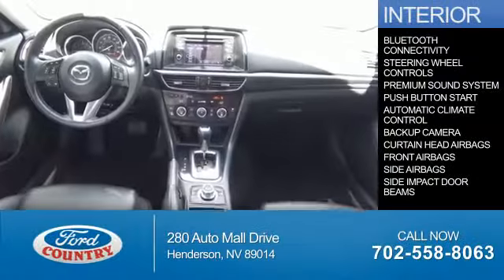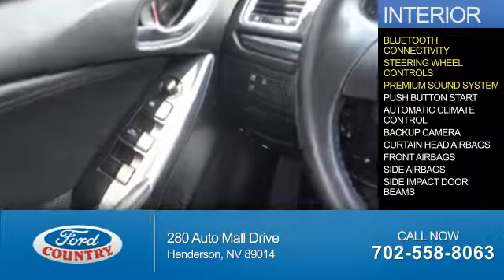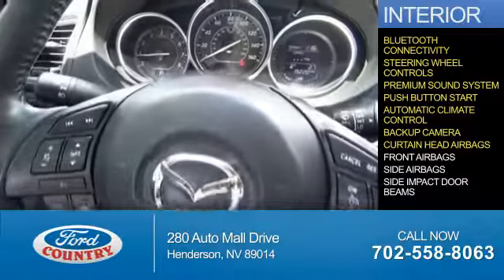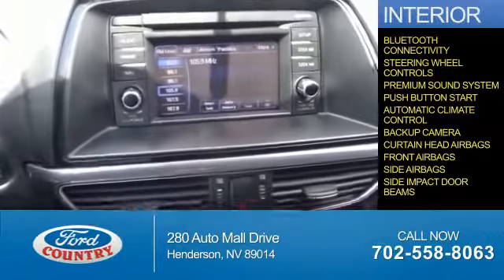On the inside, you'll find Bluetooth connectivity, steering wheel controls, a premium sound system, push-button start, automatic climate control, a backup camera, curtain head airbags, front airbags, side airbags, and side impact door beams.